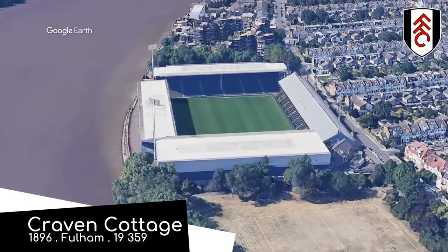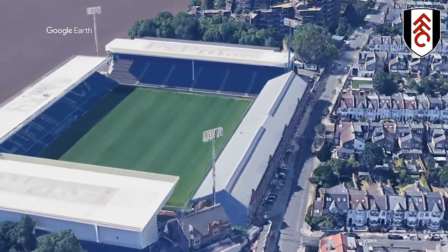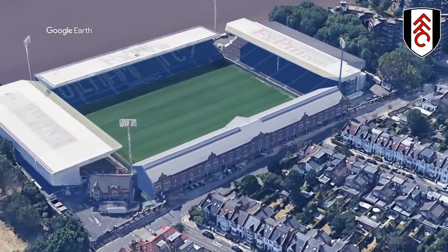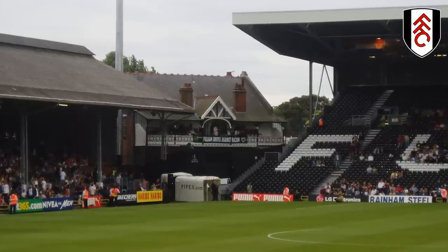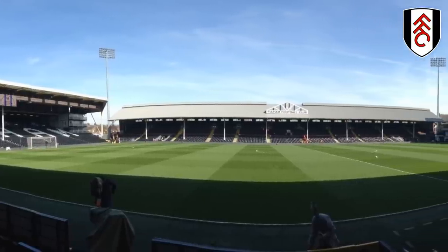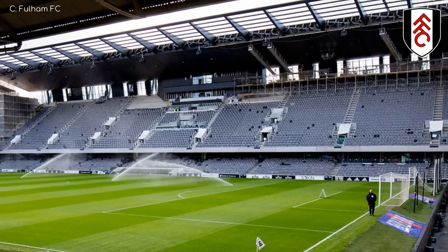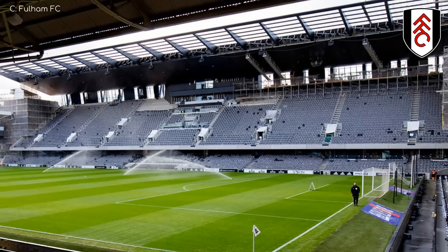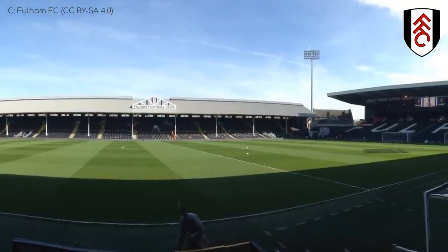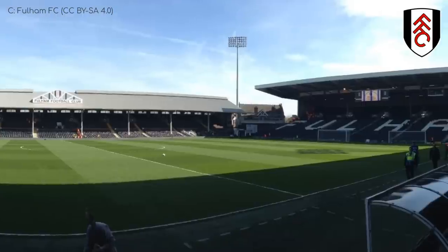Craven Cottage — look no further, because this stadium has one. I wonder if they sell cottage pie here. Anyway, this is one of the most characterful grounds in the country. There is actually a cottage, like I said — it's over 100 years old. There's also a bit of gable action once more. But its most distinctive aspect is that they had to purchase a section of the River Thames in order to carry out an expansion, and I'd wager that it's the only stadium in the world that can say the same.